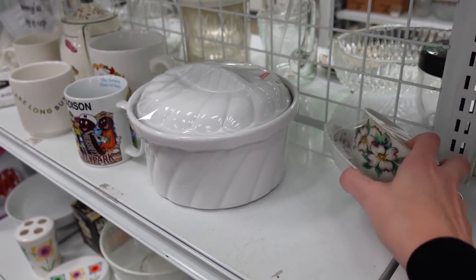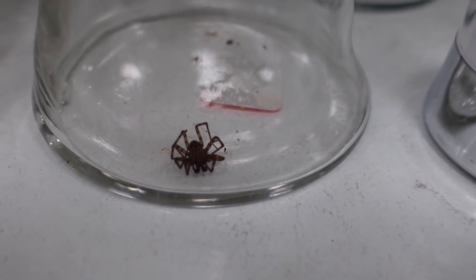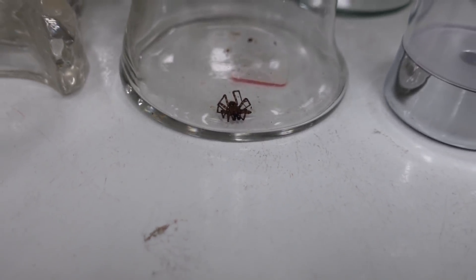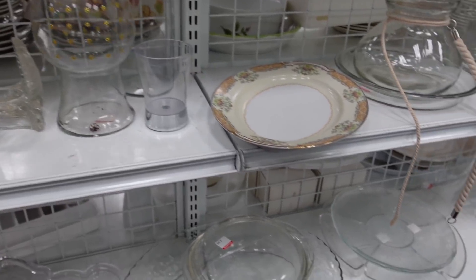The teacup just was not the greatest. There was a spider in the vase — I think the spider came free with the vase if you were interested in it. I was not interested in either the vase or the spider.